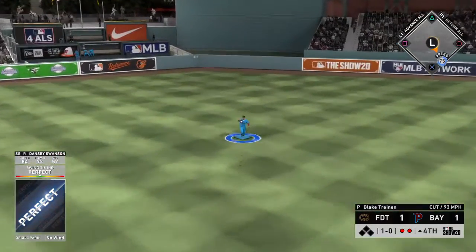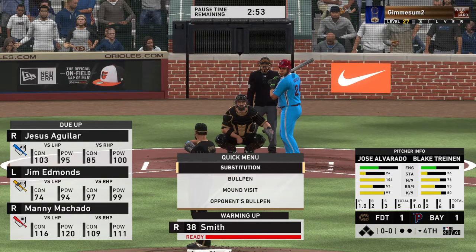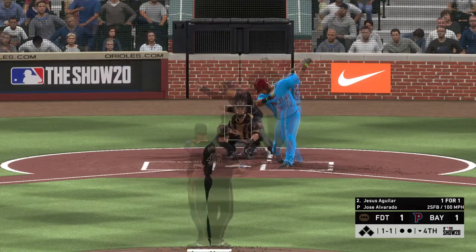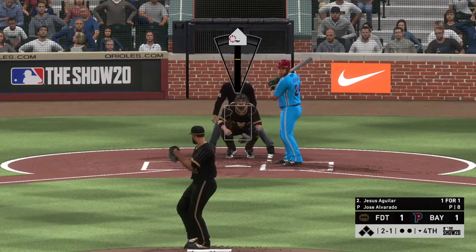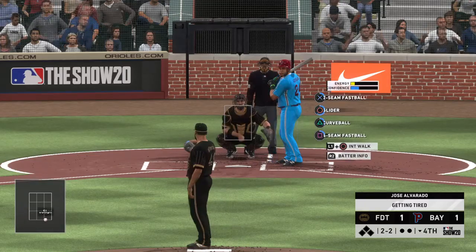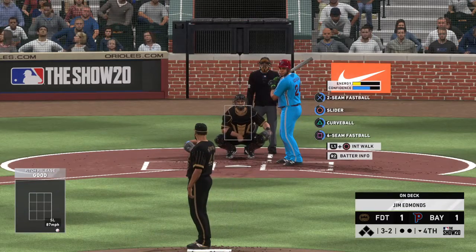Ready to go in the bottom of the fourth, digging in is big-time power threat Jesus Aguilar. A fastball gets him to swing through it — one and one. The best way to describe pitch speed: 90 to 92 you can see the seams, 92 to 95 it really quickens up on you, and over three digits you're seeing a white blur. This one misses down in the dirt — he's working full now at three and two.